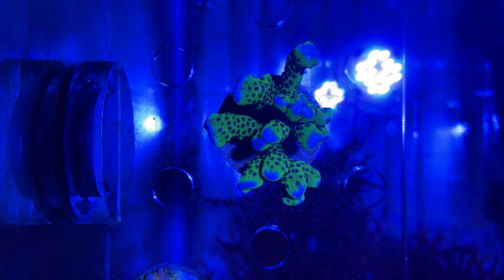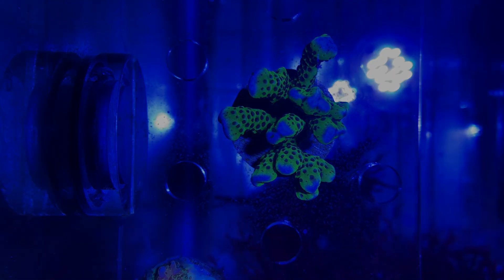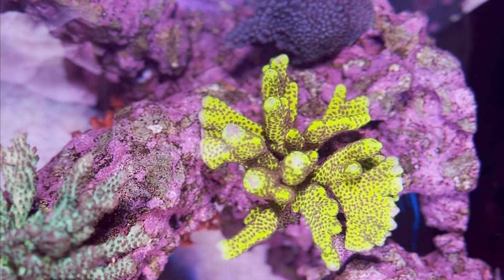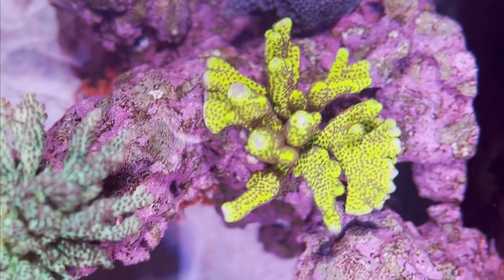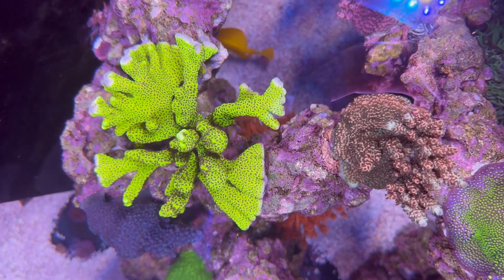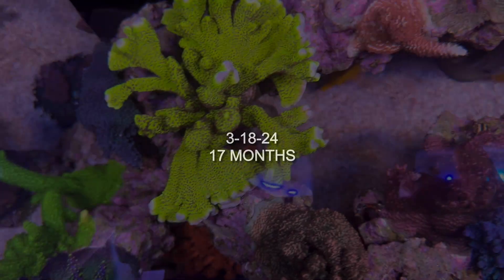Next, we have Montipora Confusa. This was probably one of my fastest-growing corals, and in fact was so fast in proportion to the others that I had to remove it. Here's 11 months of growth and 17 months of growth.